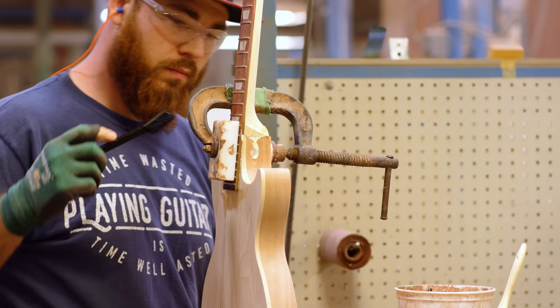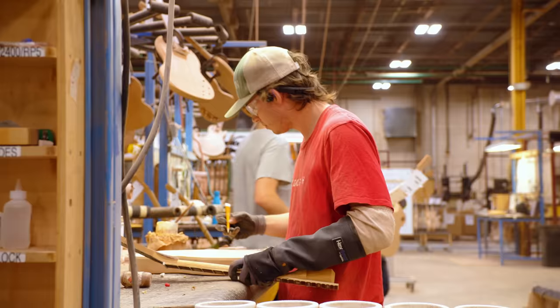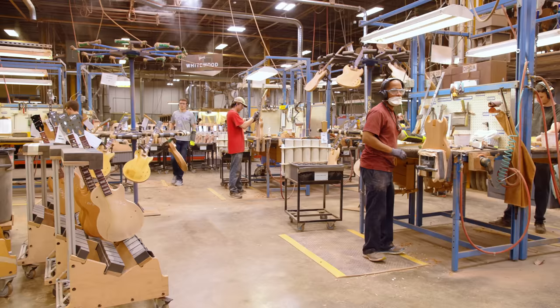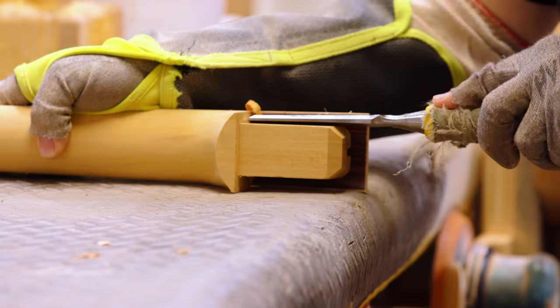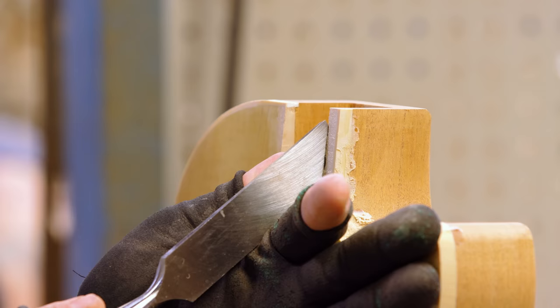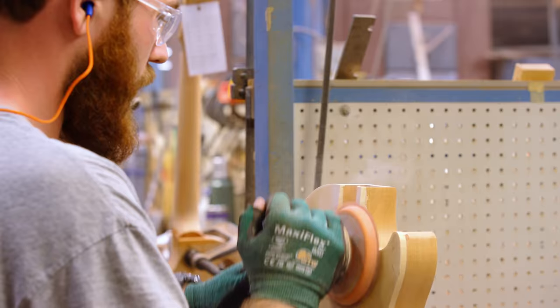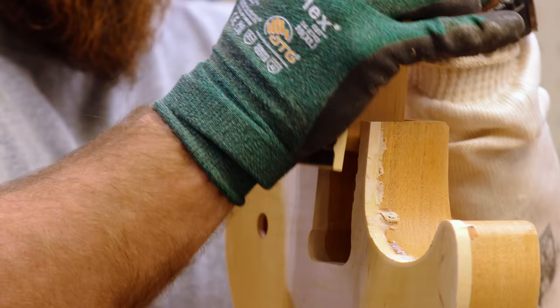The proper neck angle or neck pitch ensures optimum playability. If it's too shallow, you might not get enough adjustment out of your bridge and it may be too low. If it's too high, you may have to raise the bridge or pickups too much and won't get proper action either. It has to fall within the appropriate pitch window we define for each model. The neck fitters use various chisels, sharpening them routinely, and there's an appropriate gap that has to happen — that's why it has to be done by skilled craftsmen. They have to be conscious of the allowance of that tolerance for the tenon to fit into the mortise of the body.